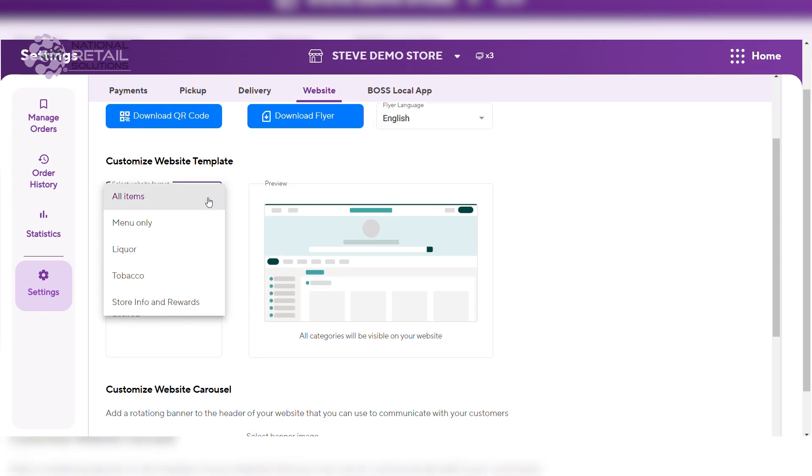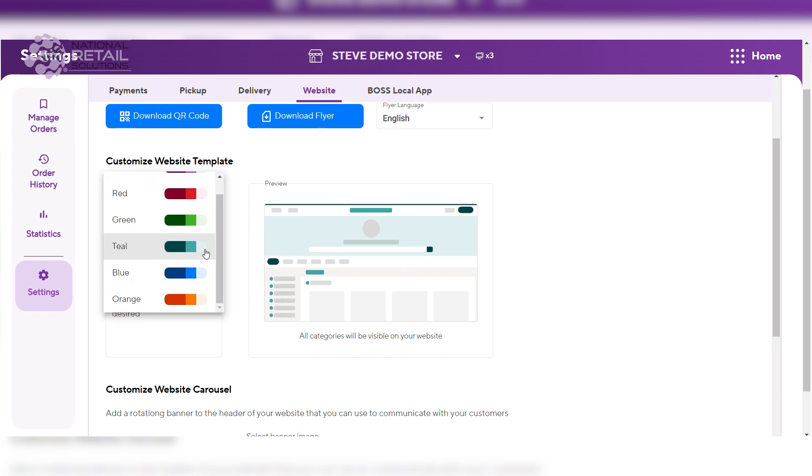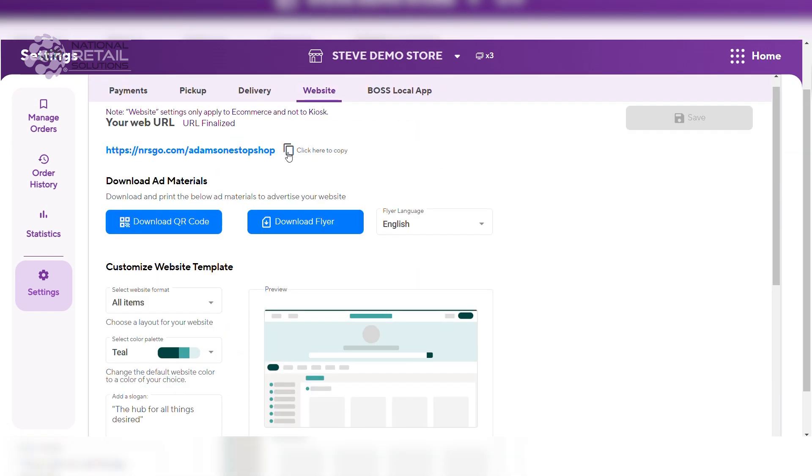Now you can create a unique look for your website by customizing the items for sale, the website layout and slogan, as well as a banner carousel for featured promotions.